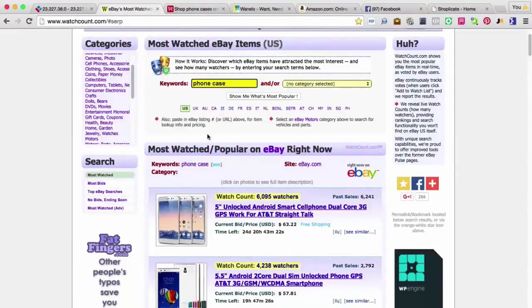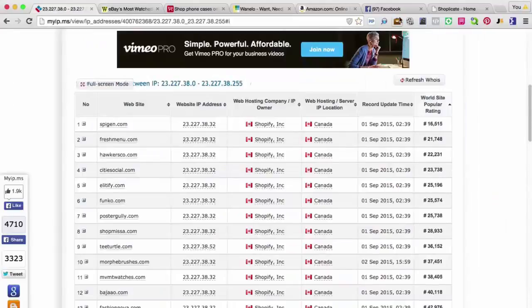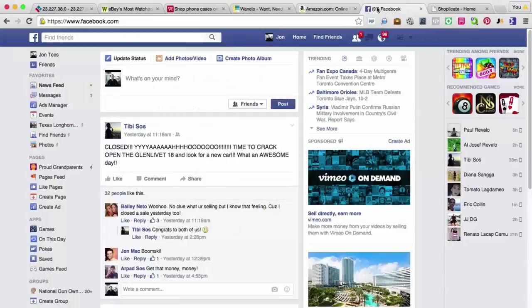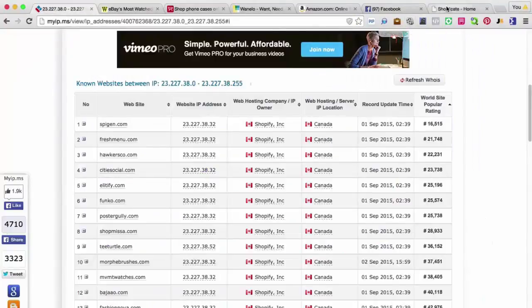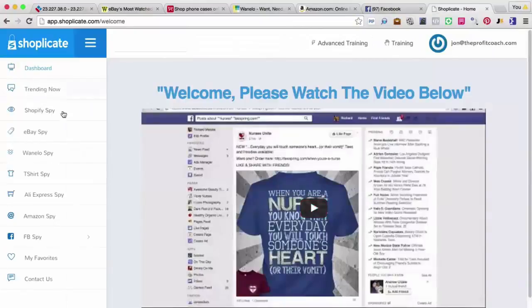That takes a long time, guys. That's why we built Shopplicate — that's why I think it's going to be so powerful for you and your business, because it's going to combine all of these sites all in one software. You type in the keyword once and boom, you're going to get access to all of these different search tools. They're going to bring up niches, bring up products, and tell you exactly what's working in these markets. Absolutely massive opportunity. So Ricky's up next and he's actually going to demo the software for you right now.